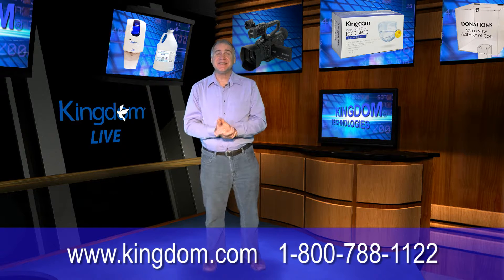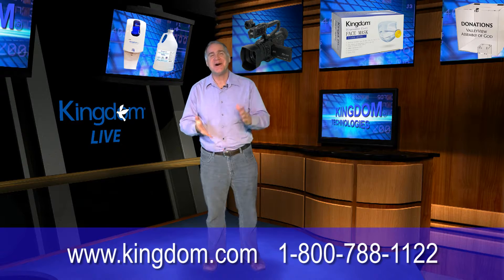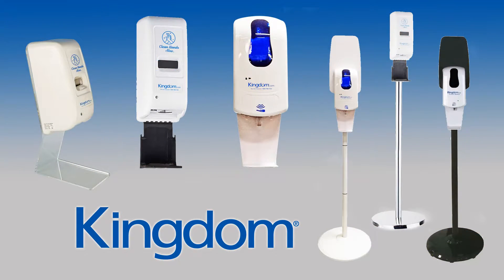Kingdom is addressing today's health concerns by offering seven different styles of touchless automatic hand sanitizer dispensers, including tabletop, wall mount, and floor standing models.